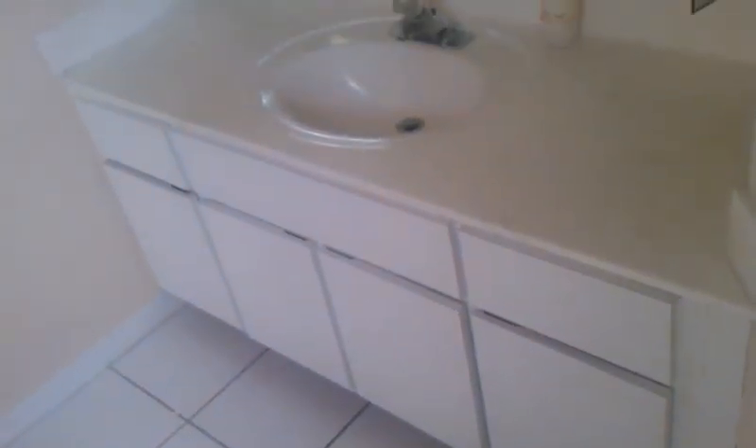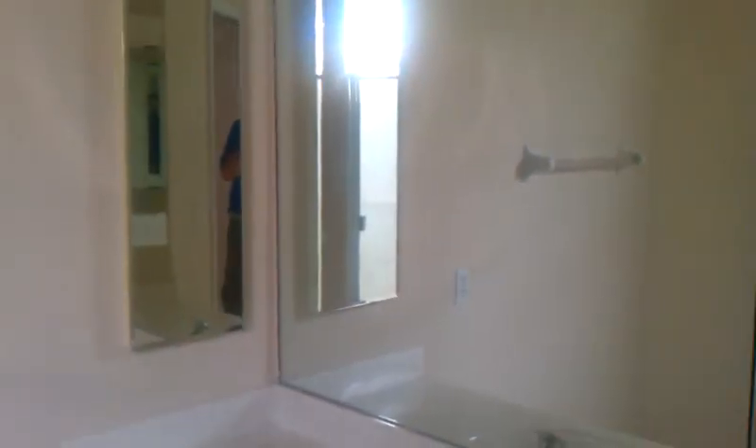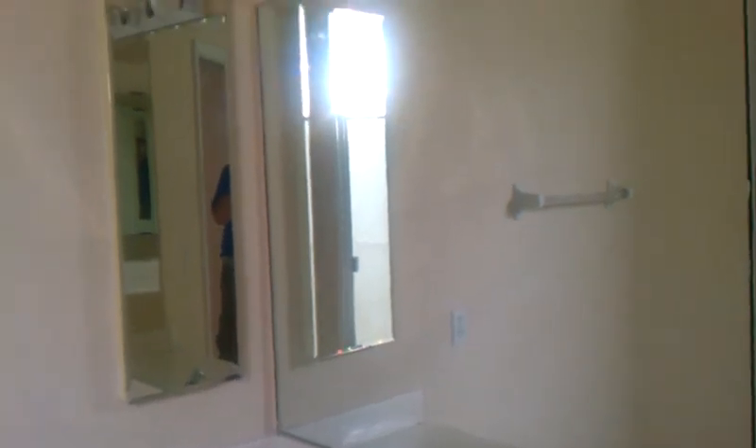This looks like a bedroom back here — so this would be the master bedroom. Again you have a bathroom. You have one door, one sink, then a mirror, toilet, and shower.